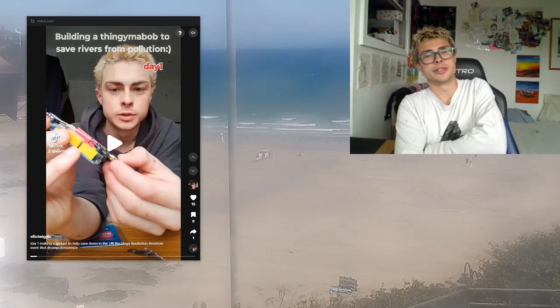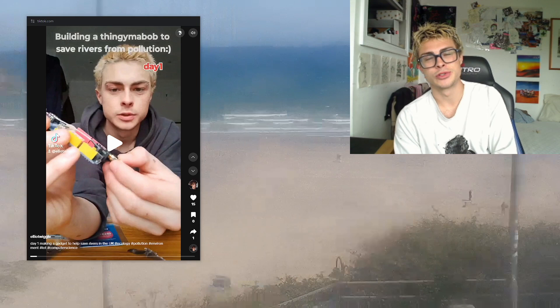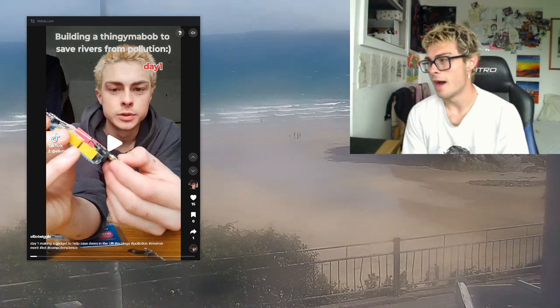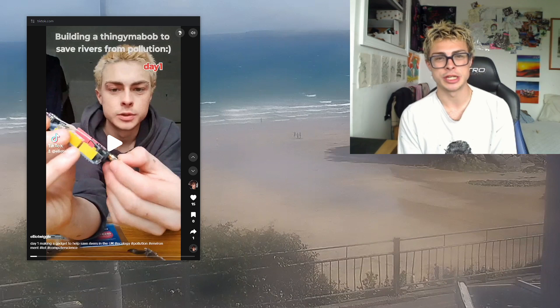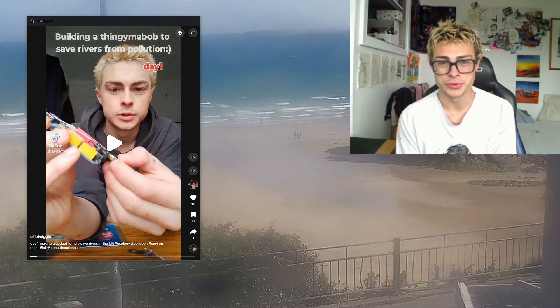Hey guys, it's Elliot from The Wiggle Project and today I will be telling you all about our system to solve pollution in rivers across the UK. The whole thing is super cheap, super easy, and honestly very surprising that nobody's done it already.